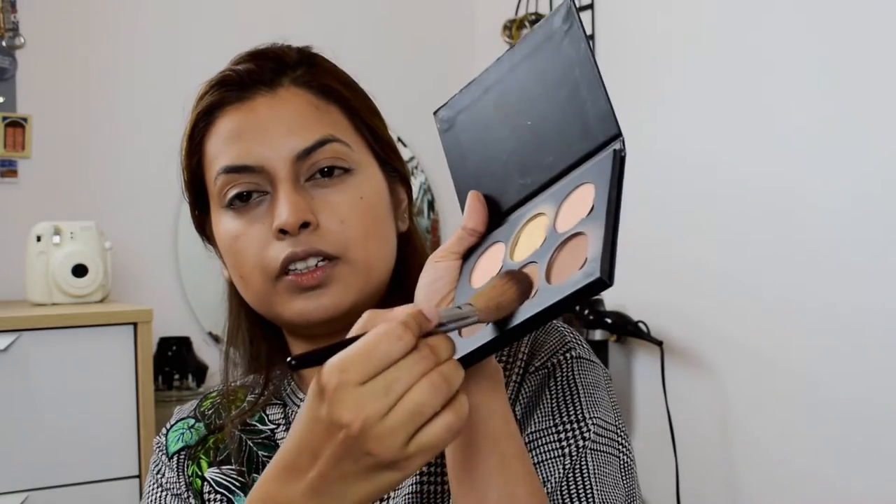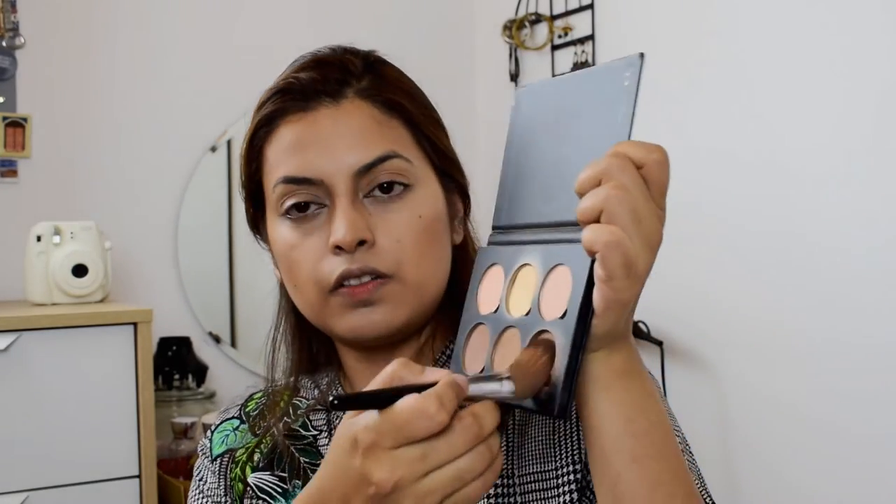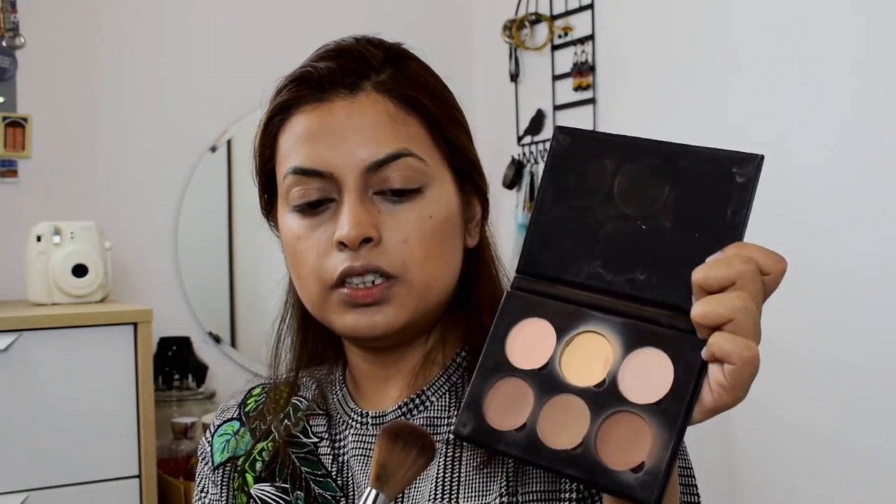Swirl and put it all over your face. For contouring today I'm going to use the same Anastasia Beverly Hills palette that I showed you before. I'm going to use the middle shade to contour, and then I'm going to bronze my face using the shade that's next to the middle shade.